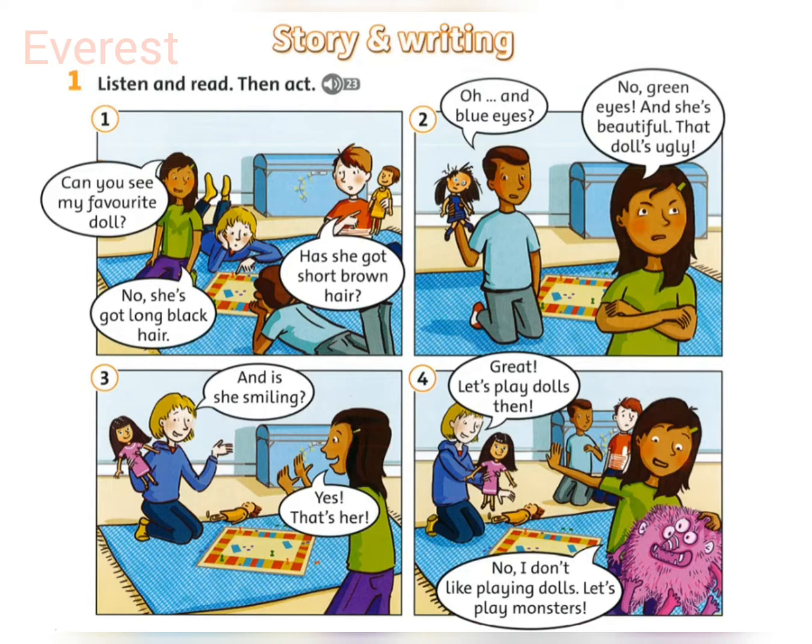And blue eyes? No, green eyes. And she's beautiful. That doll's ugly.